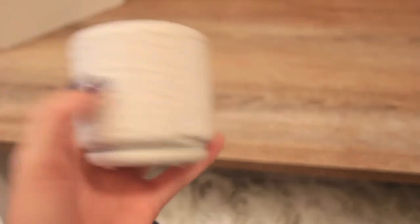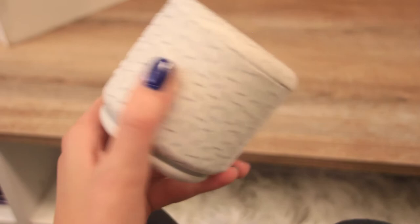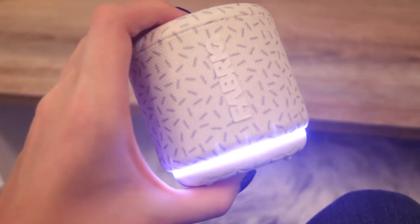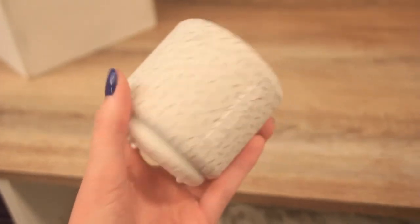It actually has Amazon Alexa capabilities so you can just talk to the speaker and basically order an Uber from across the room. Here, I'll turn it on for you guys. Just sounds so pretty! If you guys are interested in checking out the speaker, I will leave a link in the description for you.